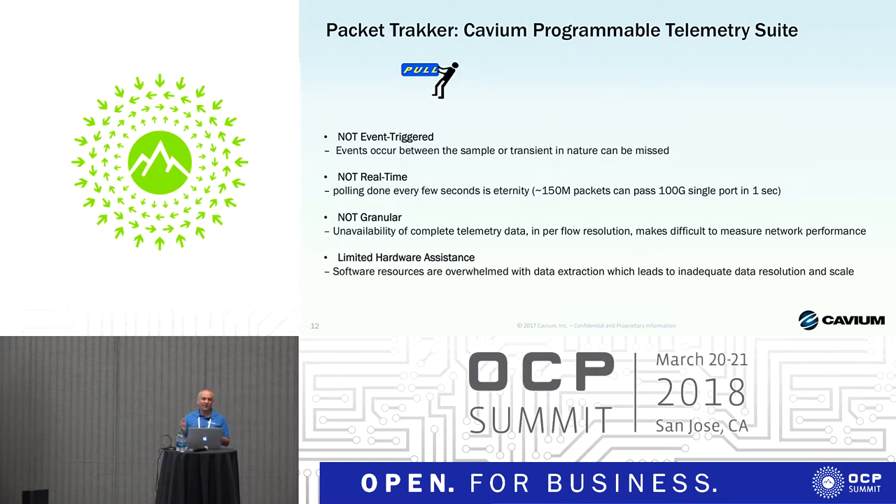All OEM products today provide telemetry capabilities, but let me briefly compare how our solution differs from what exists on the market. Most existing solutions are based on a poll model — you poll counters, or use probing by generating diagnostic packets to see what's going on. This is not an optimal solution, especially in more complex and larger networks. It's not event-triggered, so if events are transient in nature they can simply be missed, because this polling is based on sampling — it's not in real time. Solutions poll counters every few seconds.